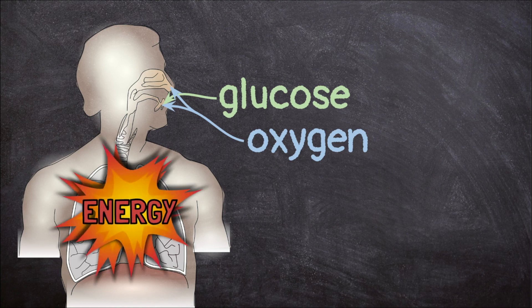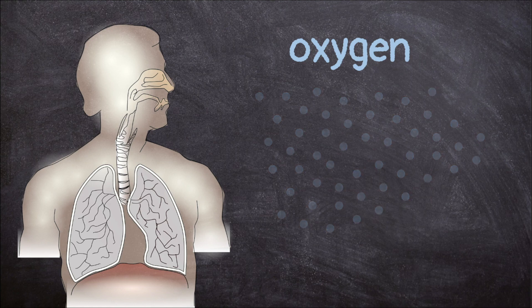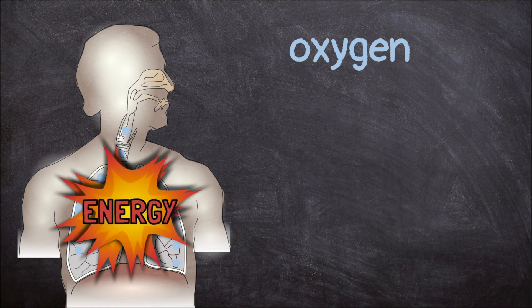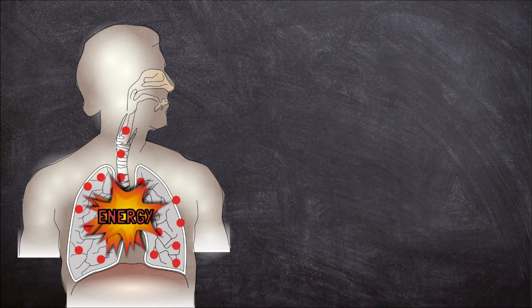When we breathe in, we take the oxygen in the air and use it to make energy. When the oxygen reacts with the glucose from our food, it creates energy and carbon dioxide. We don't need the carbon dioxide, so we breathe it back out.